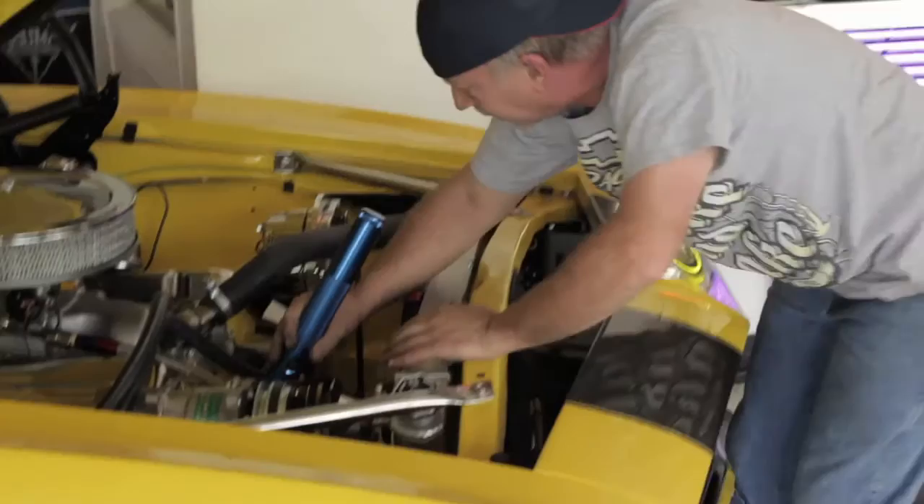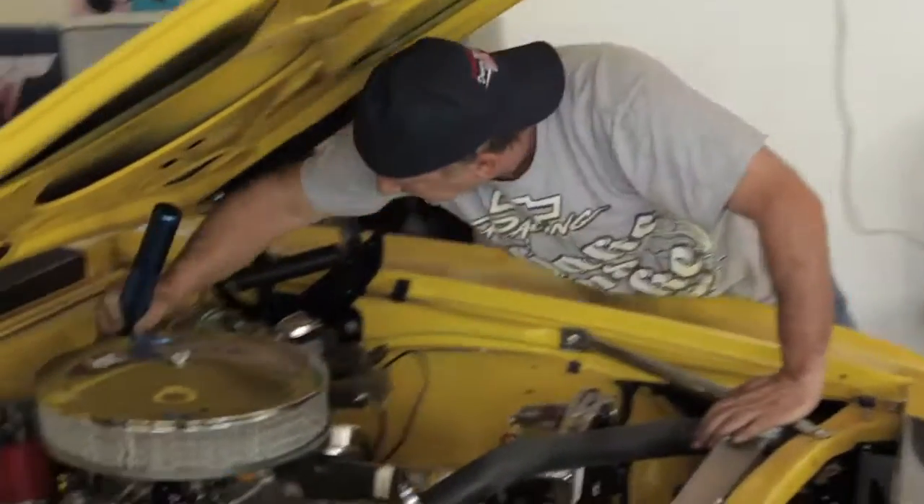I go through and I verify the cars. I check out the motors, the transmissions, everything on the car, so the customer understands what they're getting when they get it.